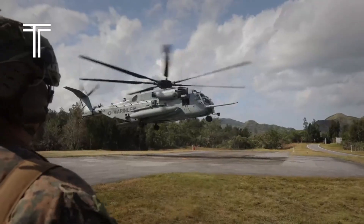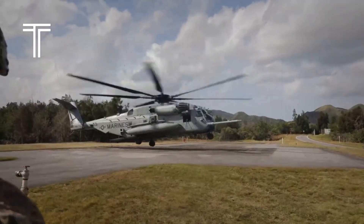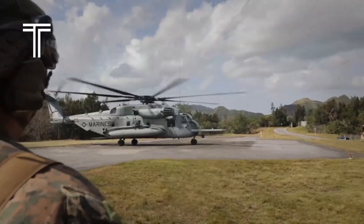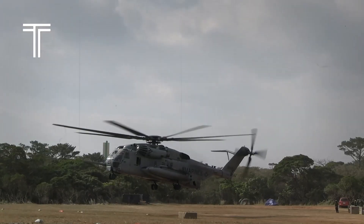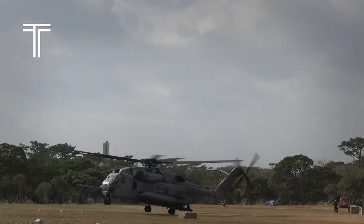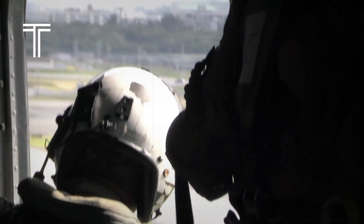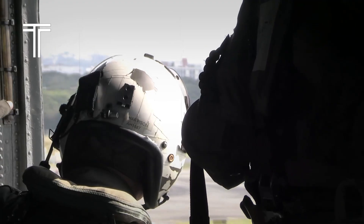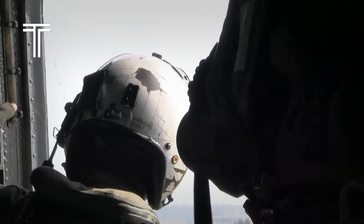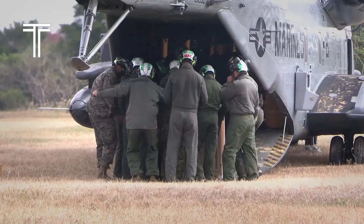When people talk about monsters of the skies, very few machines truly deserve the title. Yet, standing at the pinnacle of military aviation, the CH-53 heavy lift helicopter is one of those rare creations that feels less like a machine and more like a living legend. The first time you see it, you don't just look at the CH-53, you feel it. Its sheer size dominates the runway, its rotor blades slicing through the air like the wings of a mechanical giant. It's the kind of aircraft that doesn't ask for attention — it demands it.